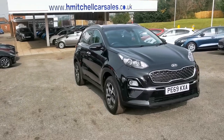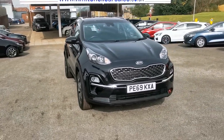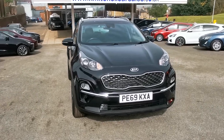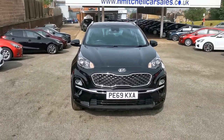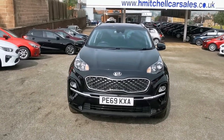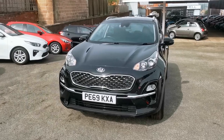Hi, here at H Mitchell Car Sales we're very pleased to be able to offer for sale this 2019 Kia Sportage 1.6 GDI. It's a Sportage 2. This car is finished in phantom black metallic paint and it's got LED daytime driving lights.